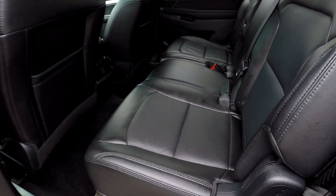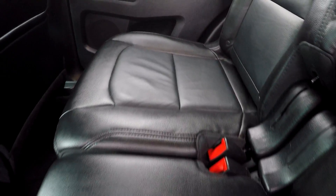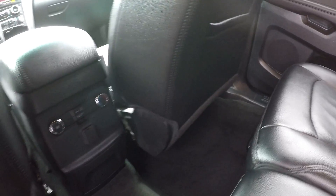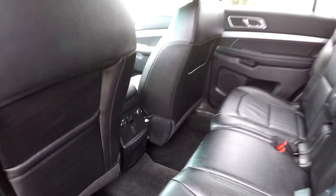Looking in the second row of the Explorer now. We'll just do a nice slow pan over the seating surface, looking for any rips or tears in the leather. Everything back here looks good, and all the flooring is in great shape. You've got one additional power outlet and rear air control for those backseat passengers.